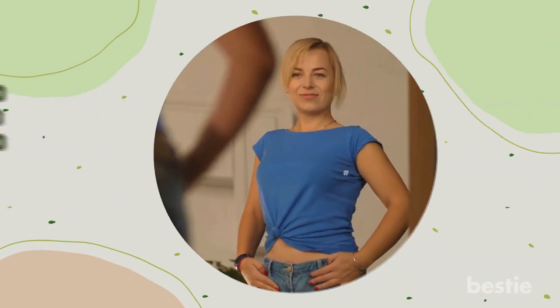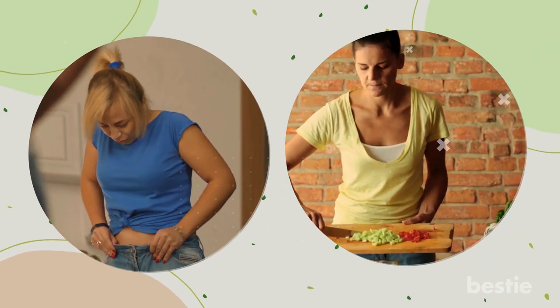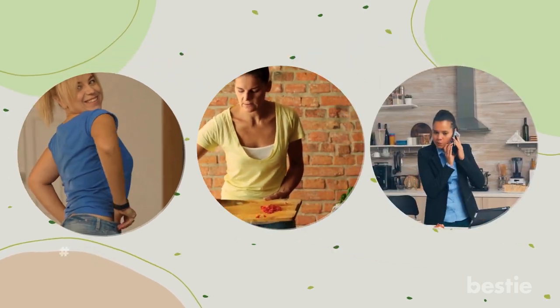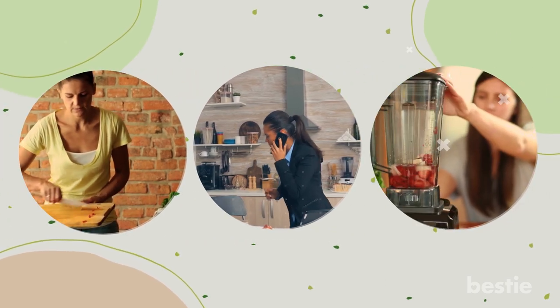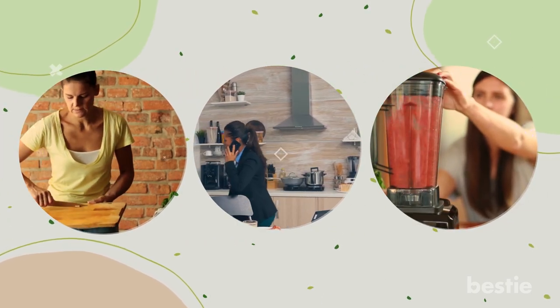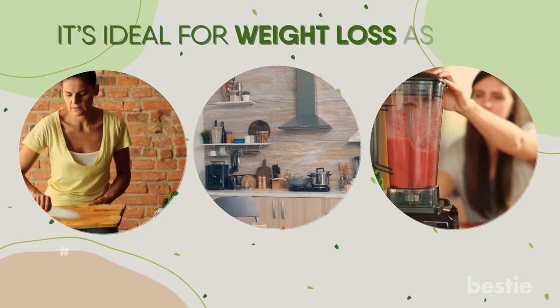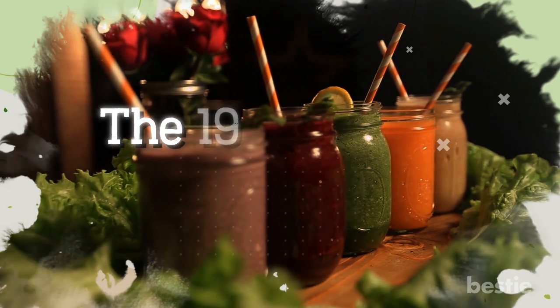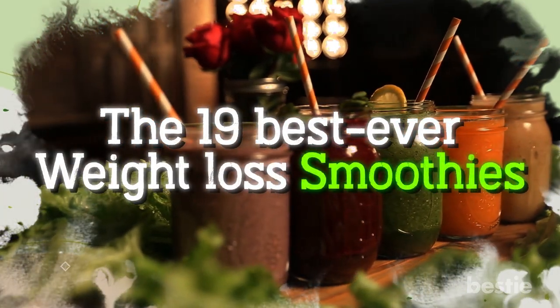Hey there, viewers! Looking to lose weight? Preparing a special, diet-friendly breakfast can seem challenging, especially when you're running late in the morning. But what if I tell you, you can prepare the most delicious breakfast with the push of a button? And it's ideal for weight loss as well! We'll be discussing the 19 best ever weight loss smoothies in today's video.